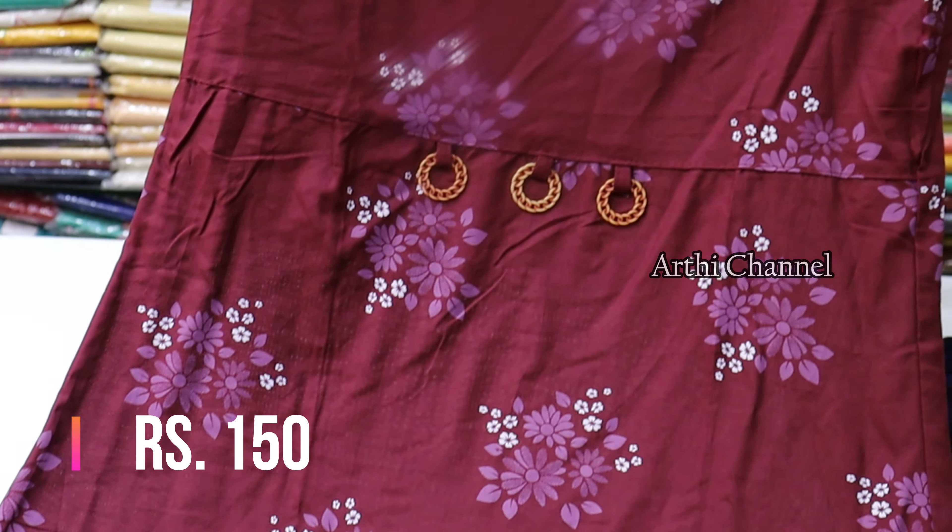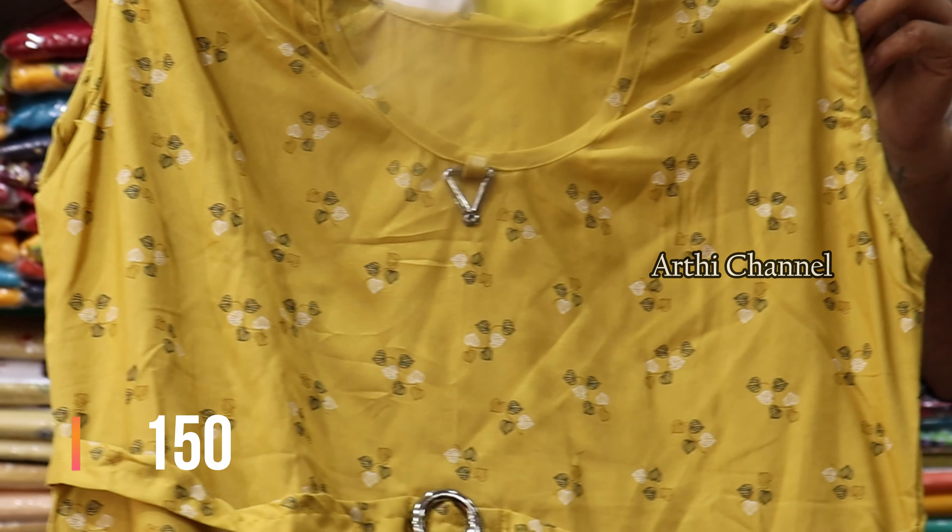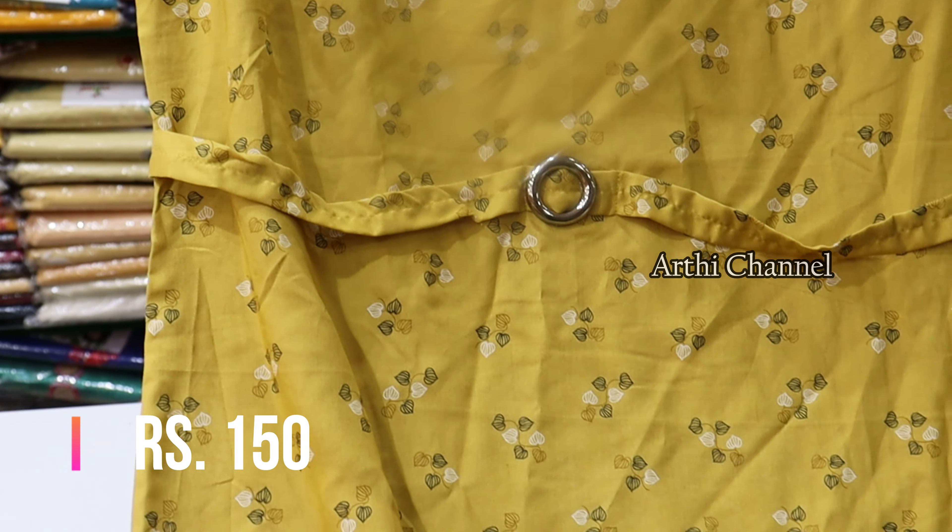The price range is Rs.150. The sizes are L, XL, and XX — 3 sizes. The next item is a Rion fabric material, also at Rs.150. It has a belt at the neck portion, long cut, and full length. Sizes are L, XL, and XX — no small size.